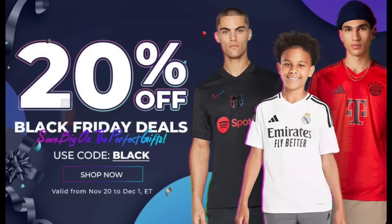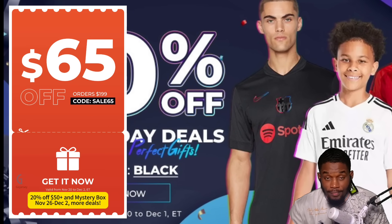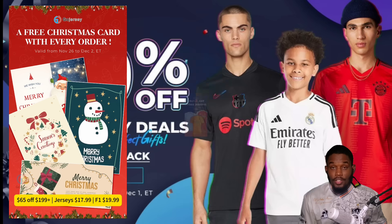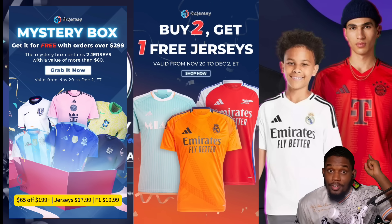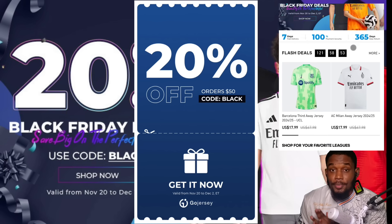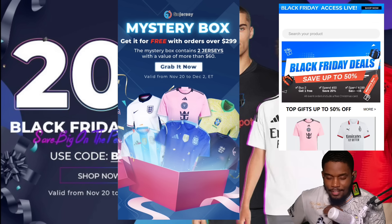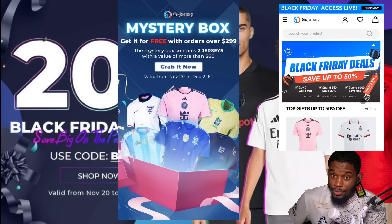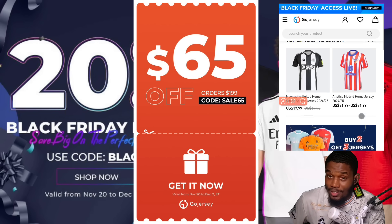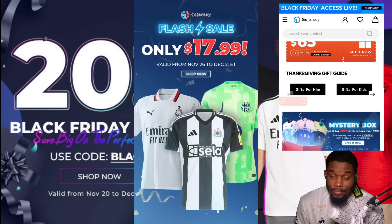Black Friday deals are live on Gold Jersey now from November 20th to December 2nd. The first offer: buy two jerseys and get one free. Next, you get 20% off on the website — a whopping 20% off. On orders above $299 you get a free mystery box, and you get 65% off orders over $199.